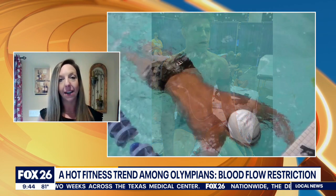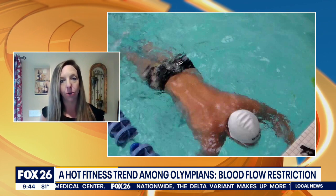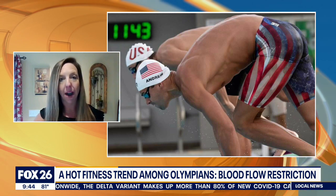With blood flow restriction, what we know is that you don't get that muscle protein breakdown, but you still get this hormonal cascade that then allows you to work at a higher rate with less load to the body. So it allows athletes to perform at a higher rate or perform with stronger muscles, basically.